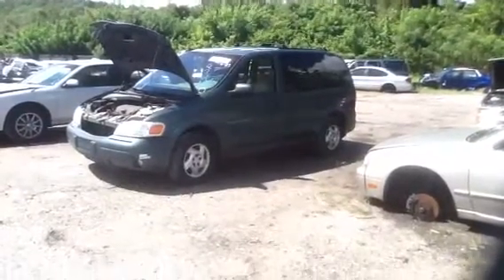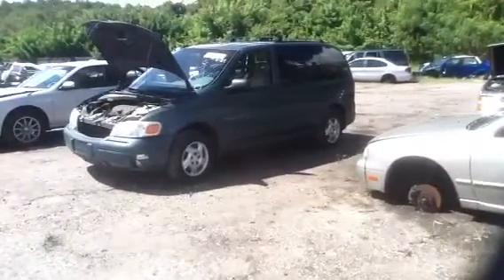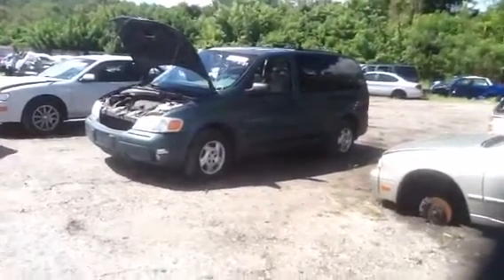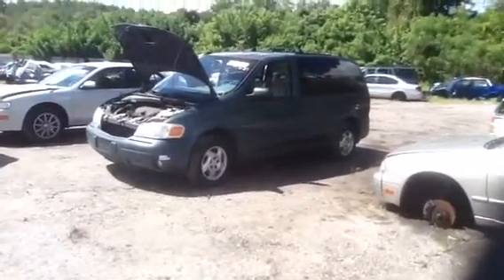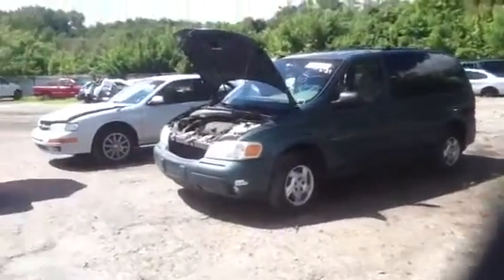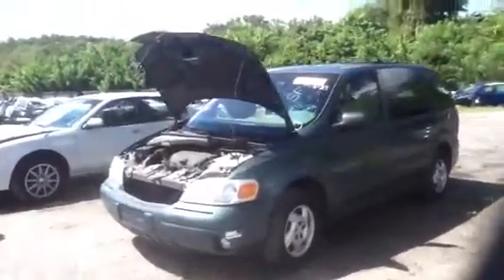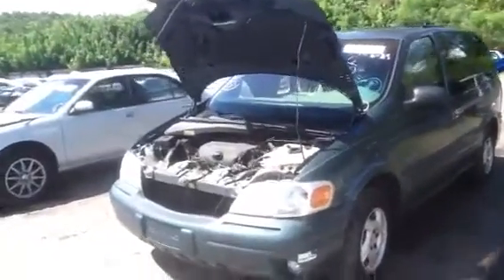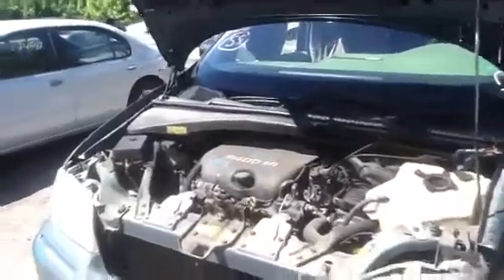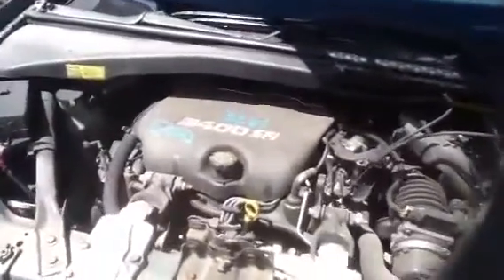We're looking at the 1997 Pontiac Transport, stock number 13961, with a 3.4 liter. Great looking van, very clean motor, strong. I'm actually gonna go ahead and jump up front. We're gonna take a look at this 3.4 and my main man Jeremy's gonna jump in this van and start it for us.